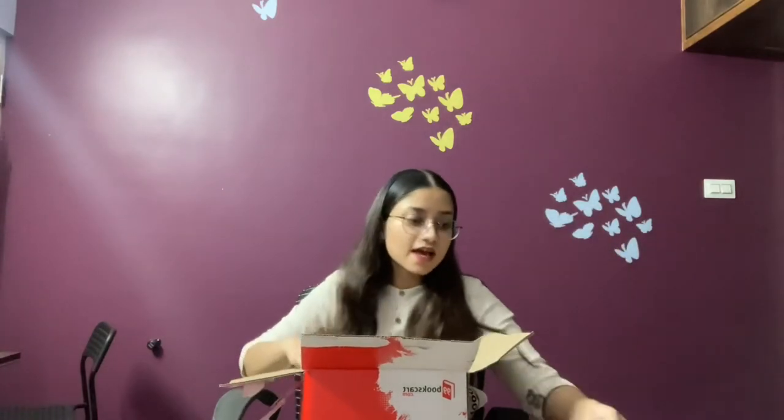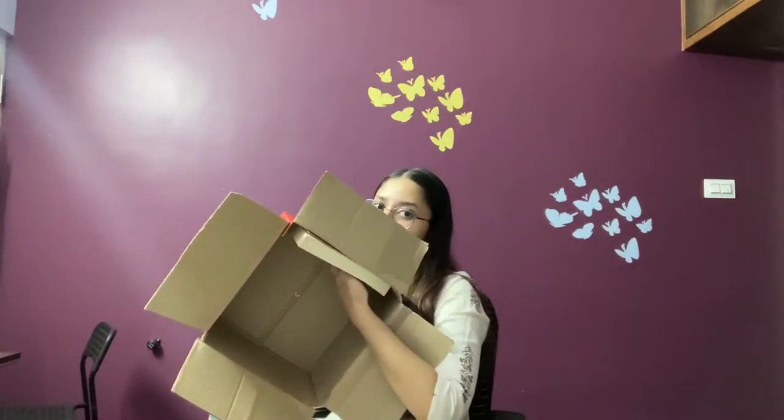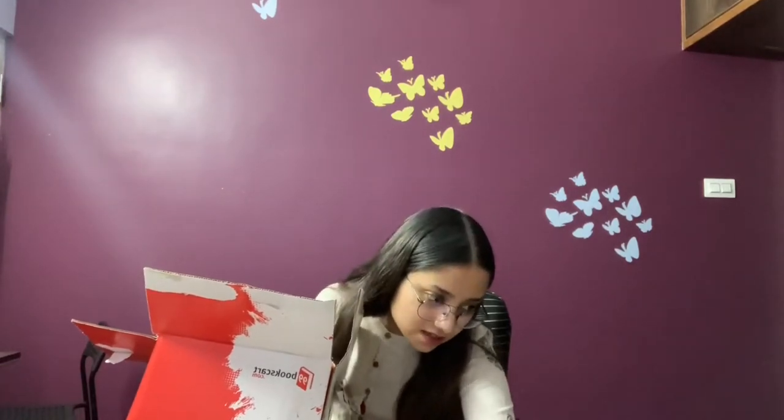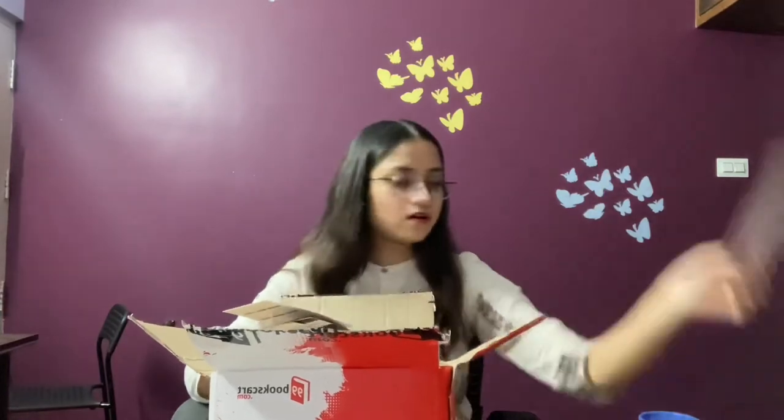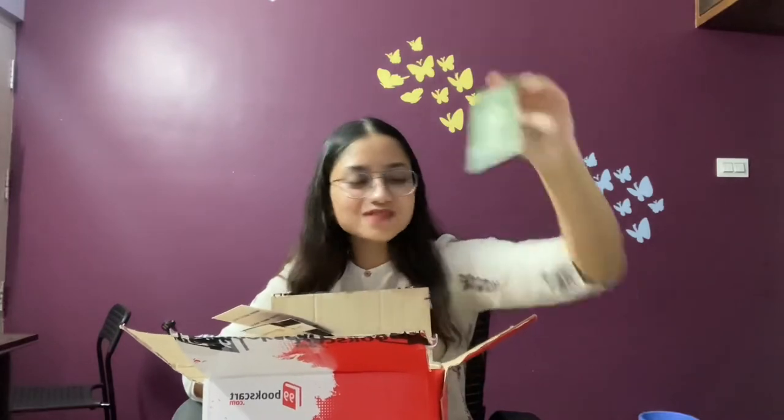Somebody really wanted me to read Wolf Hall, so here it is — Wolf Hall by Hilary Mantel, winner of the 2009 Booker Prize. There's one more book in here but I can't quite get it out. So let's count: one, two, three, four, five, six, seven, eight, nine, ten — ten books in box one! Now let's move on to box number two.